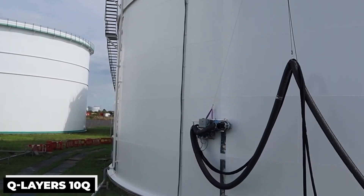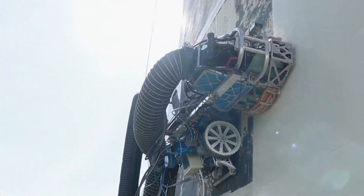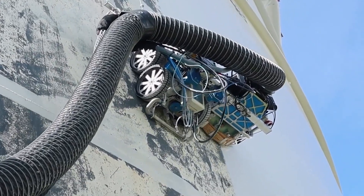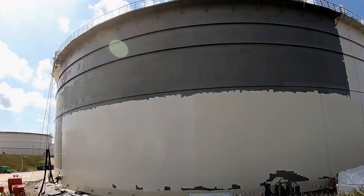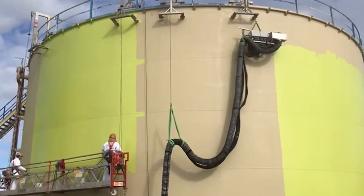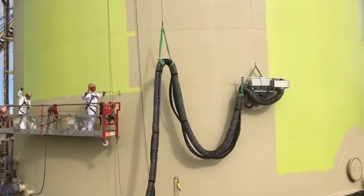The Q-Layers 10Q is a state-of-the-art painting robot specifically intended for coating big industrial objects, such as storage tanks, with flat steel surfaces. By automating the formerly manual procedure, this robot improves accuracy, safety, and efficiency. Compared to hand application, the 10Q robot can cover up to 650 square feet per hour — far more quickly.